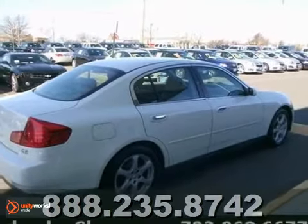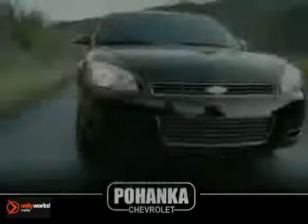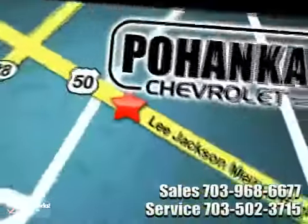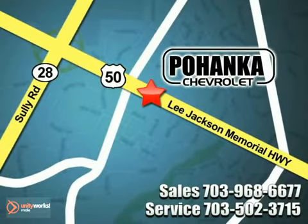Come in today and take it for a test drive. Call us now for more information on this vehicle or visit today. We're conveniently located at 13915 Lee Jackson Memorial Highway, Route 50, in Chantilly.